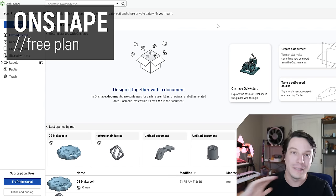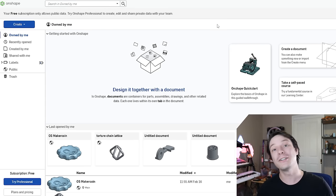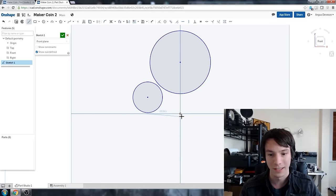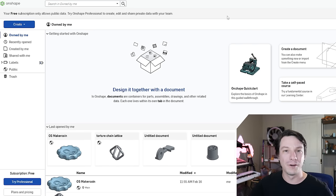Onshape is a CAD program that runs completely on the cloud, meaning all you need is a web browser and a strong internet connection to access an incredibly powerful modeling suite. You can't go offline — it's fully cloud-based, meaning they can change anything at any time, which they did a few years ago. Onshape was originally a great alternative to SOLIDWORKS, which I lost access to after leaving university. But over time they clamped down on the free tier. Now, if you want to use Onshape for free, all your models are publicly accessible.